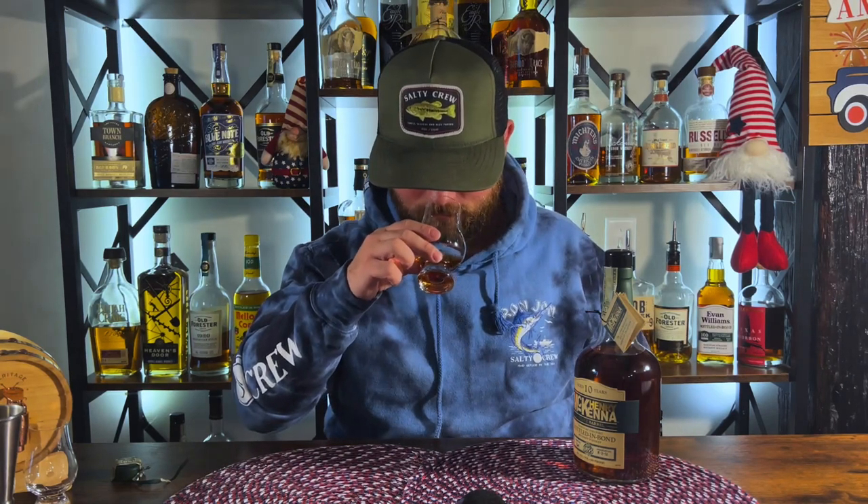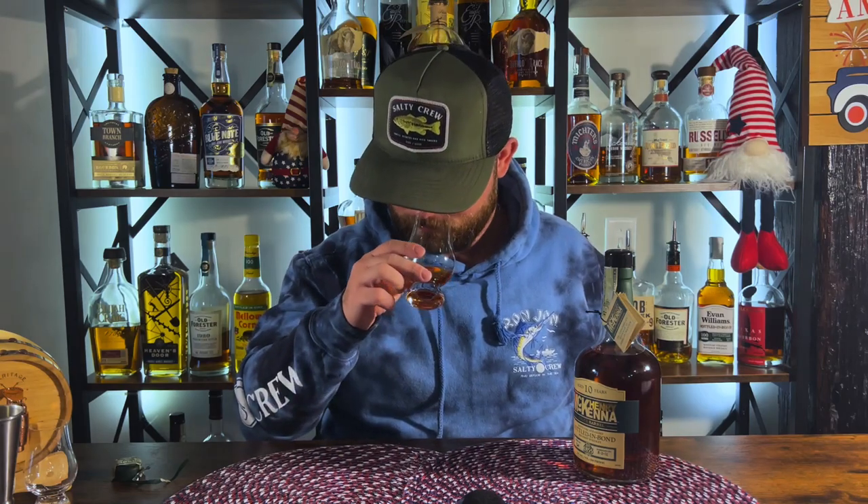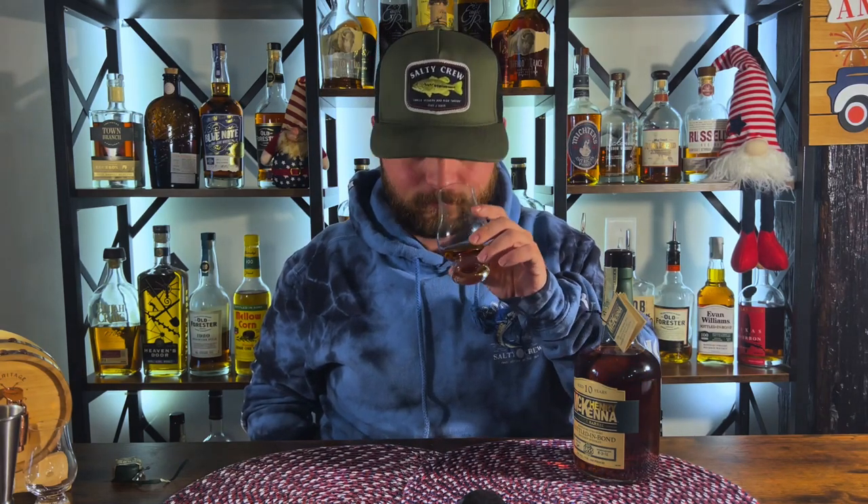Let's get right onto the nose. Some very soft caramels. It smells rye-y — if that's a word — very high in the rye. Smells higher than 100 proof off of the nose; I can't really get down in there. Has a very nice oak nose to it, a lot of oak. Fresh cracked oak smells just like that. A little bit of like a dark chocolate note right there.